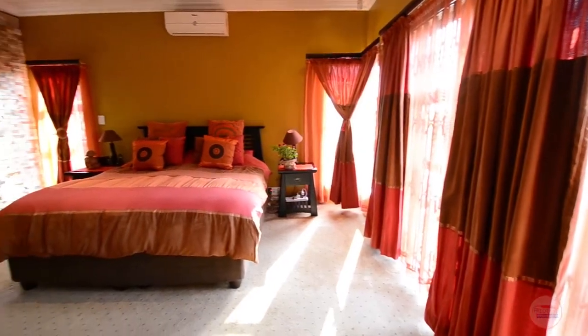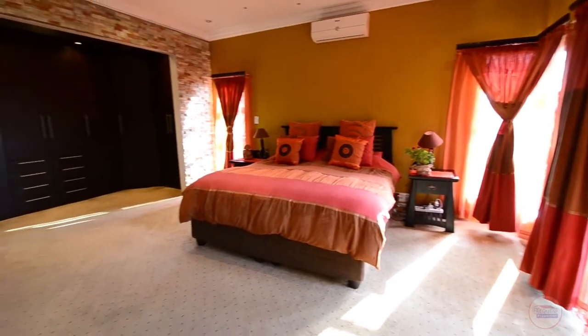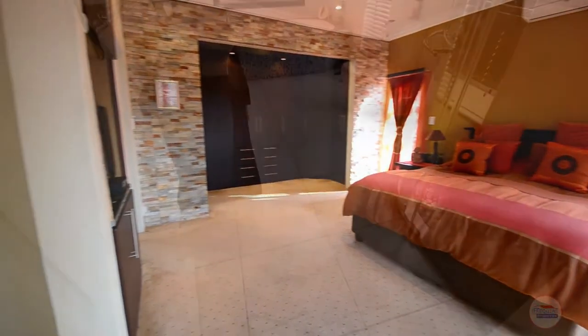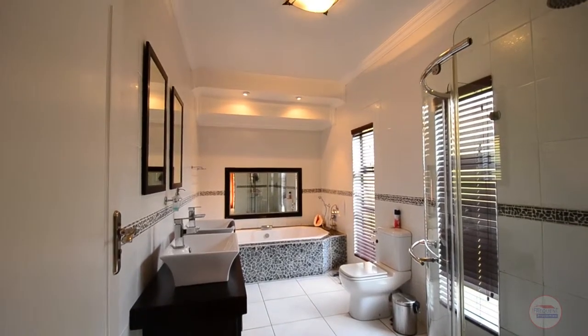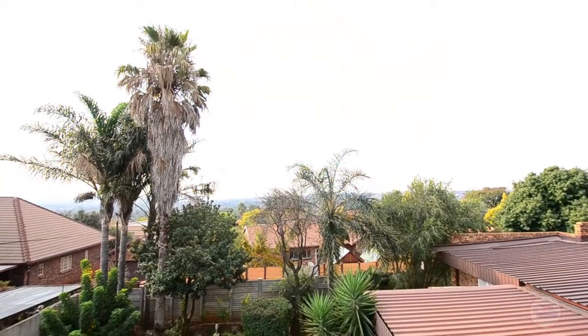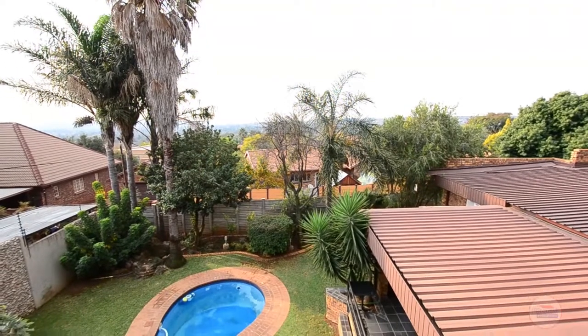The extremely spacious main bedroom boasts carpeted floors, a slate-clad feature wall, air conditioning, a walk-in closet, a private balcony and an en suite bathroom. The fully tiled main en suite provides a double vanity, corner glass shower, a bath with mosaic accents and toilet. The main bedroom's balcony offers superb views over the garden and surrounding area.